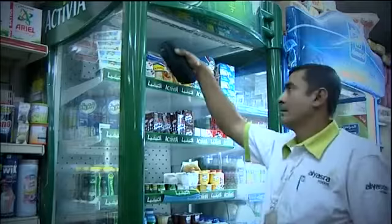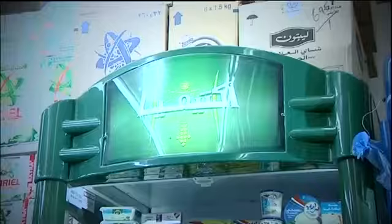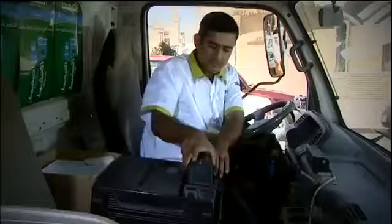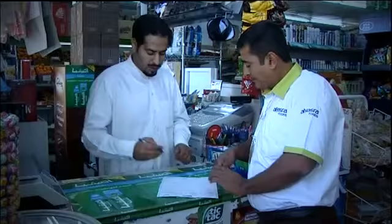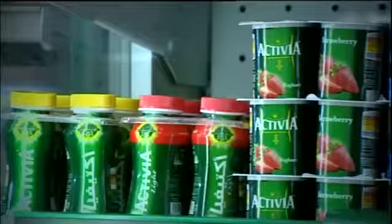He then does the stock check, removes products that are damaged and close to the expiry date as per the date code policy. He computes the sales order based on stock available on shelf, stock cover needed as per the off-take, promotional plan and competitor activities. The order is then fed into the HHT and confirmed with the storekeeper. The invoice is printed and products are picked and presented to the storekeeper, who signs off on the invoice. The products are then merchandised on the shelf as per planogram, POS purchase material is placed, and payment is collected.